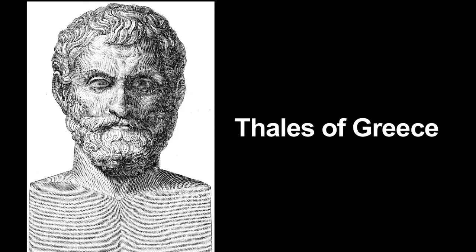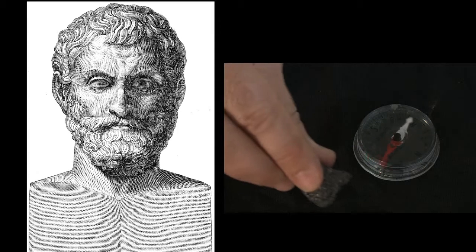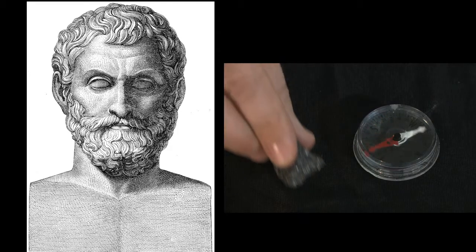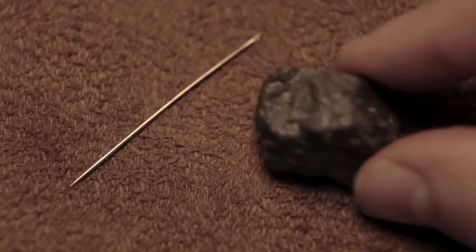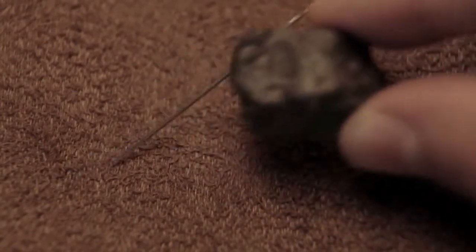Over 2,000 years ago, Thales of Greece was the first to record the effects of magnetism. He discovered magnetism in rocks that he collected from the town of Magnesia. Just how does magnetism work in these rocks? What is the source of magnetism?